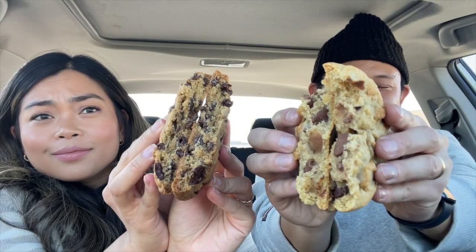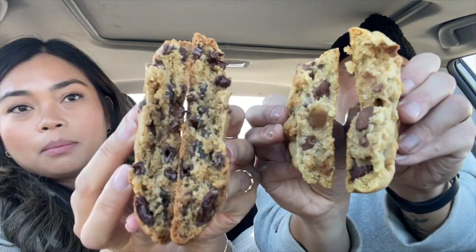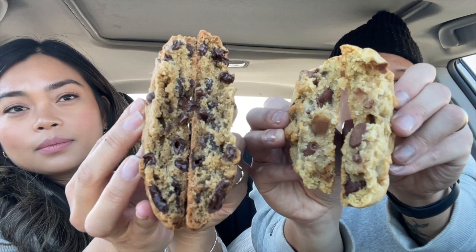Opening them up, it looks like the Costco cookie has way more chocolate chips, while the Crumble cookie doesn't have as many. I think it's time to try them.